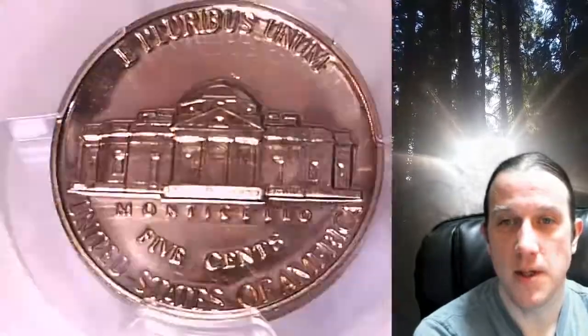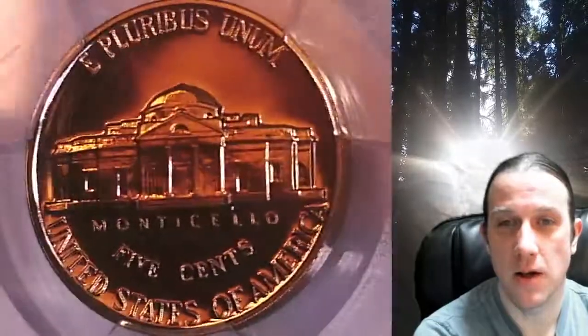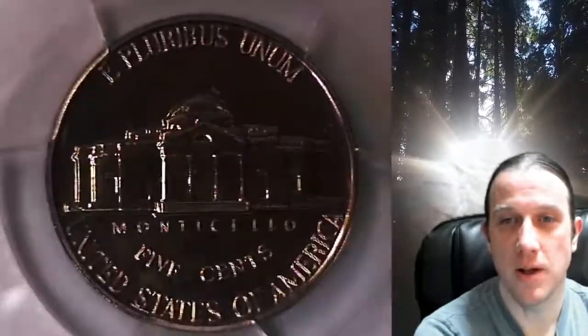We currently have more PCGS graded coins listed for sale on eBay than any other seller. Thanks everyone for watching. Have a wonderful week and I'll see you all in the future.